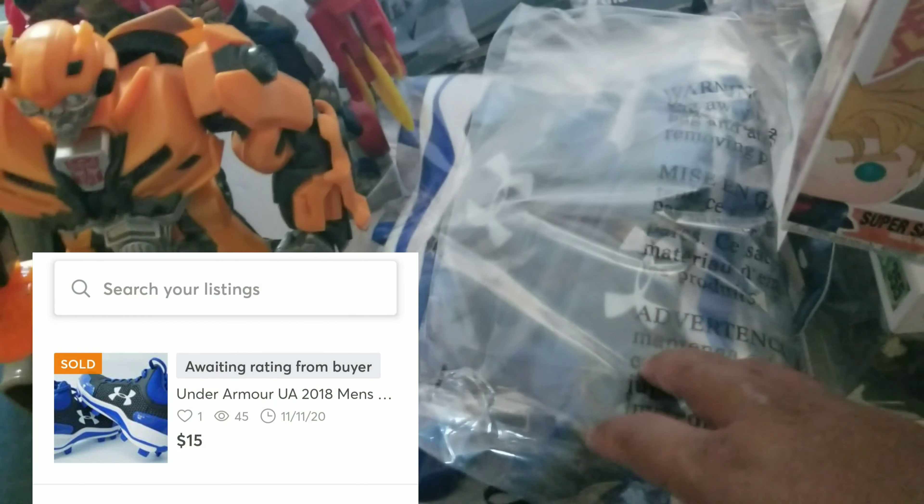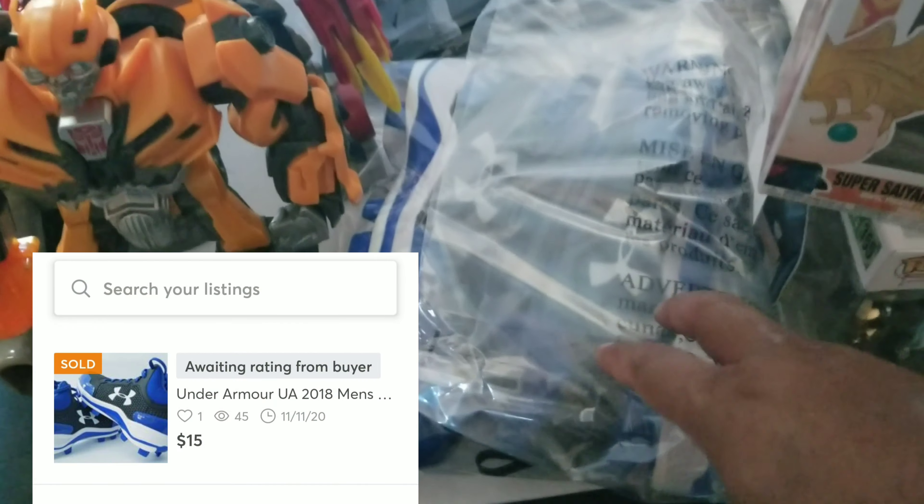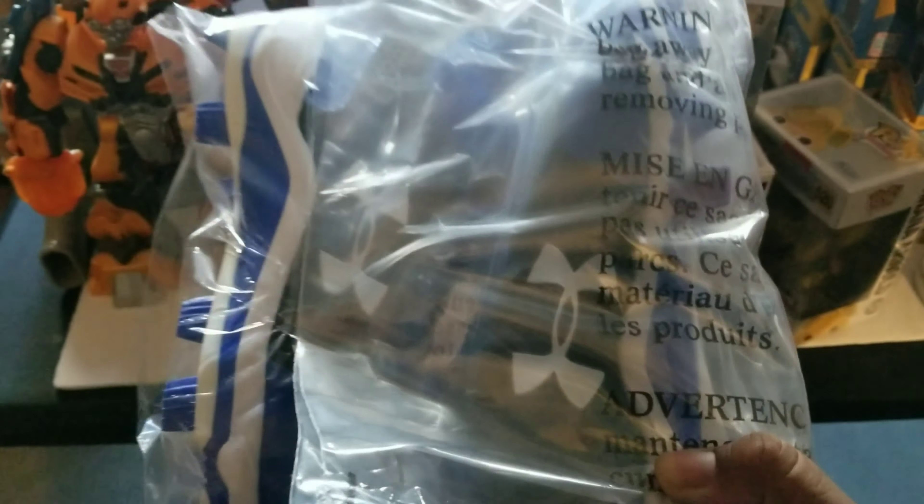Let me show you what sold. This first one right here — I'll post it up so you guys can see — these sold for $15 on Mercari. I had them listed for $20, took the best offer for $15. These are some cleats I got at Burlington or Ross when they reopened. Only paid $3 for them, brand new cleats. After I list shoes, I make sure everything's clean, no smudge marks, put them in a poly bag and throw them in the box.